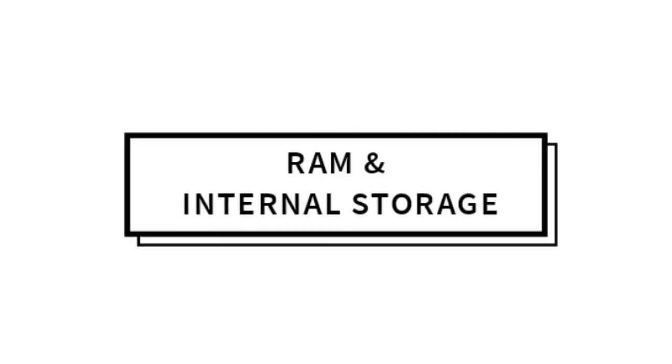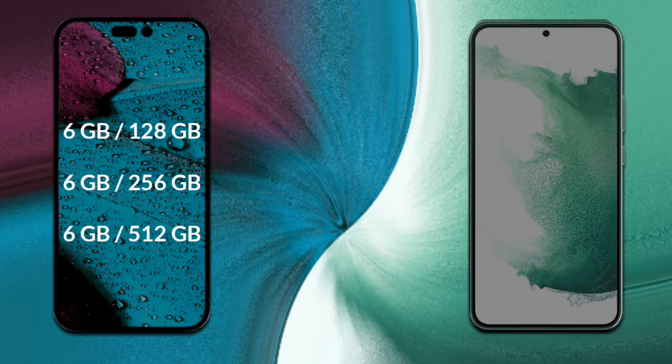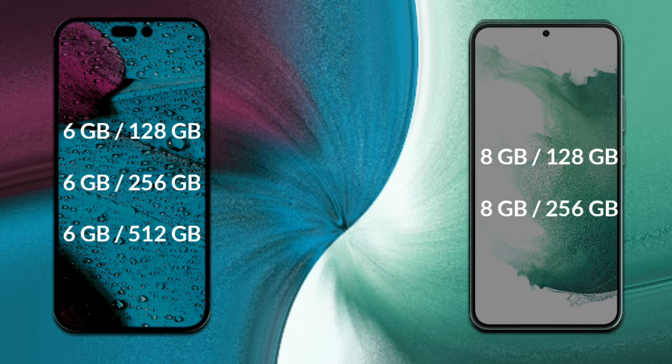Let's talk about both phones' RAM and internal storage. iPhone 14 Pro Max comes with 6GB RAM and 128GB or 512GB internal storage options. Samsung Galaxy S22 Plus has 8GB RAM and 128GB internal storage.